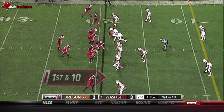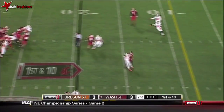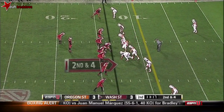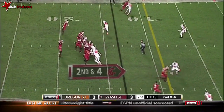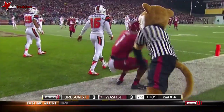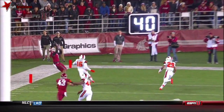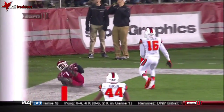They make a change at the line. They bring just four. Halliday steps into this throw to Gabe Marks. Oregon State bringing pressure, throwing the fade — in zone, incomplete. Looking for Vince Maley — Oregon State brings pressure again. There's Maley, he's open. What a throw by Connor Halliday, but he just can't stay in bounds.